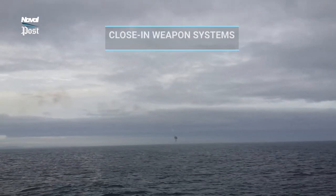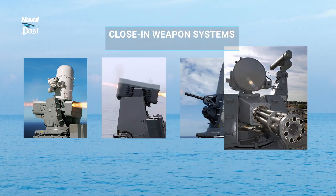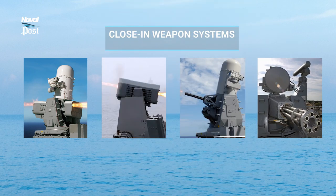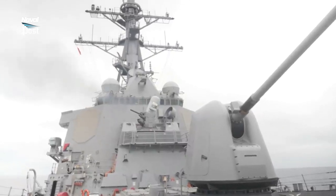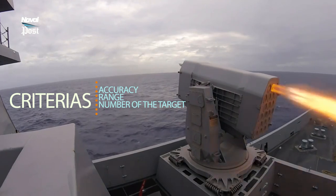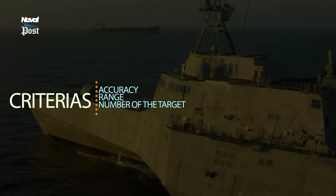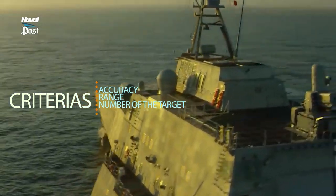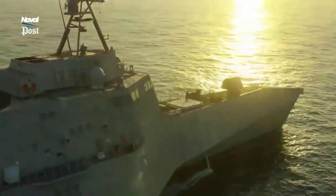Generally proven systems are chosen, yet some navies believe indigenous systems are more reliable. No matter what they choose, the most common question arises: which one is better? There are many criteria such as accuracy, range, and number of targets to engage to select the best weapon. Navies choose the most suitable one in accordance with their doctrine, economy, and force composition.